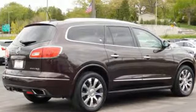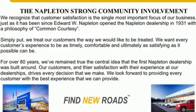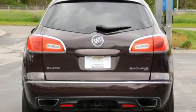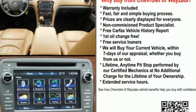It's well equipped with features you need: external memory control, power heated mirrors, front heated and ventilated leather bucket seats, rear parking sensors, auto dimming mirrors, and dual zone climate control.